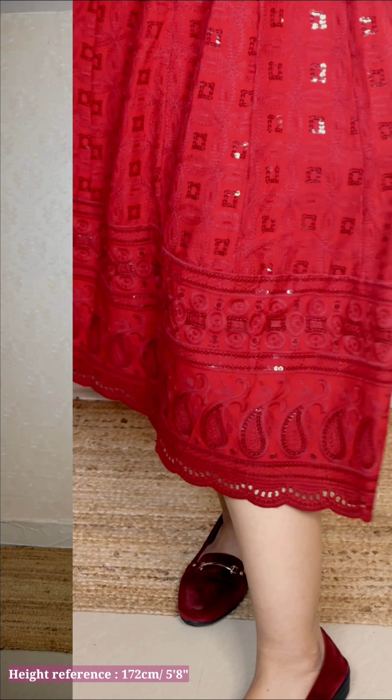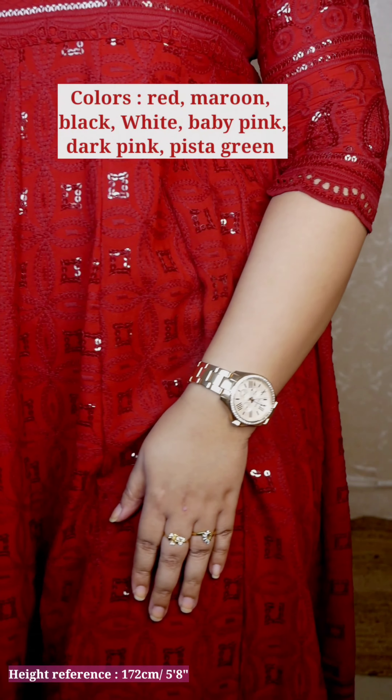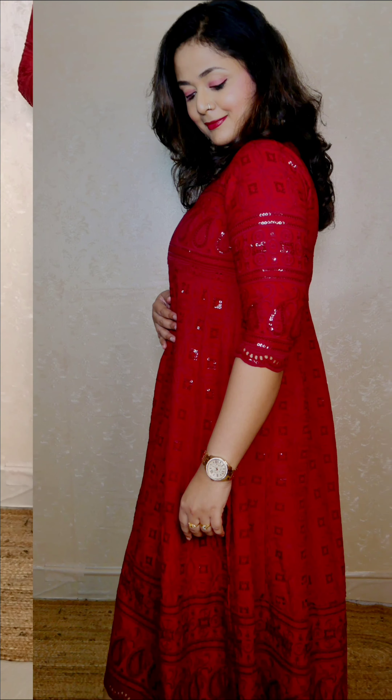The last outfit I've already shown in my previous video — it is a gorgeous chikankari anarkali dress. I think seven or eight colors are available, but maroon is definitely the prettiest of all. It has embroidery throughout on the front and the back, which makes it so unique. The quality is excellent and it's a good party wear outfit — you can also wear it to office or college, and adding a dupatta will definitely change the look. That's it for today's video — let me know which are your favorites. Take care, bye!